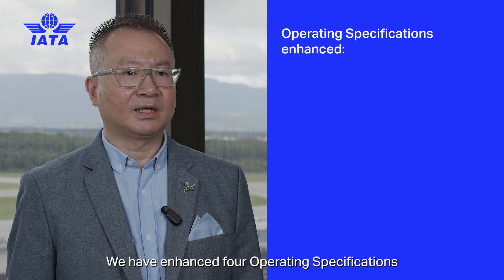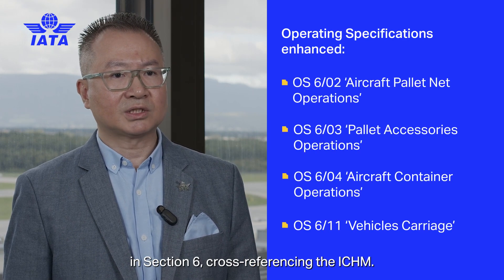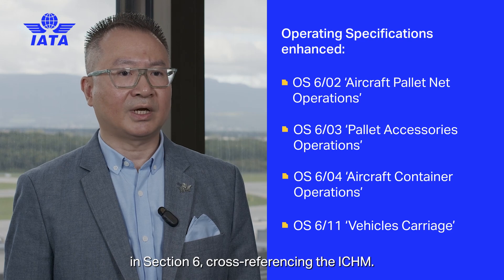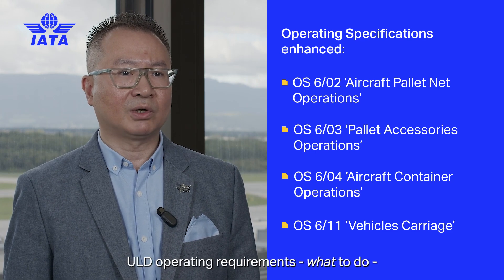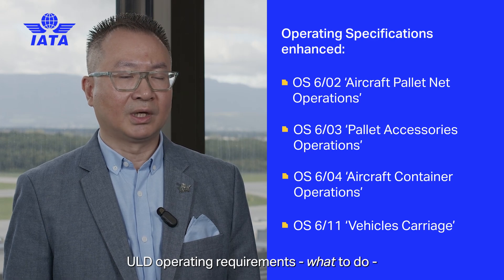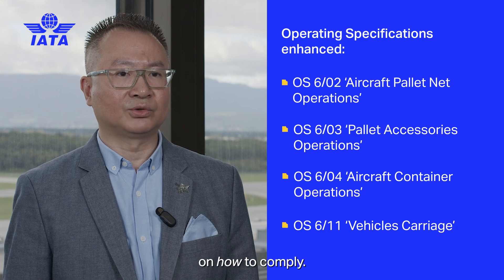We have enhanced four operating specifications in Section 6, cross-referencing the ICHM. This will ensure the ULDR outlines ULD operating requirements — what to do — while the ICHM provides the instructions on how to comply.